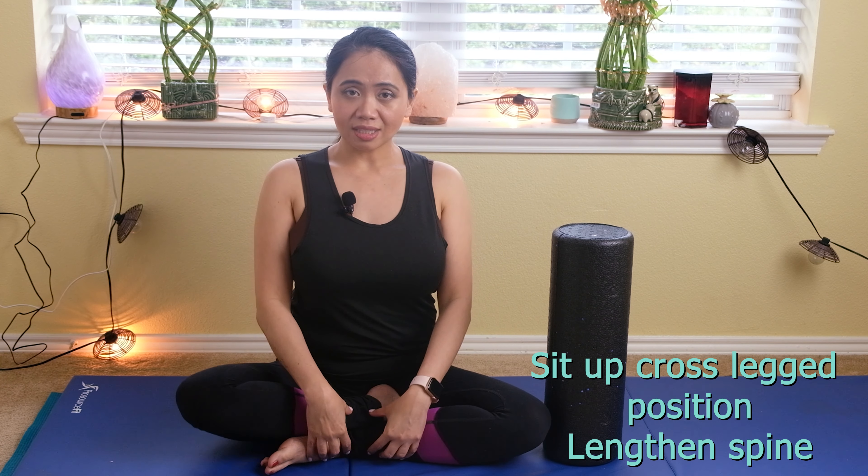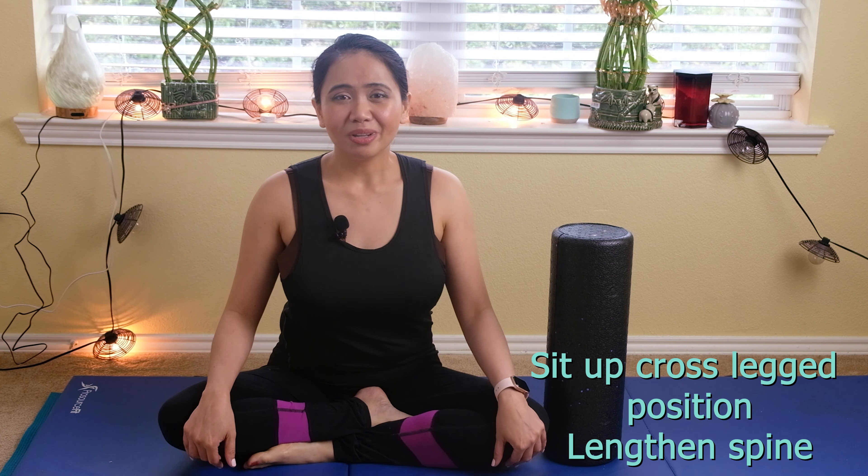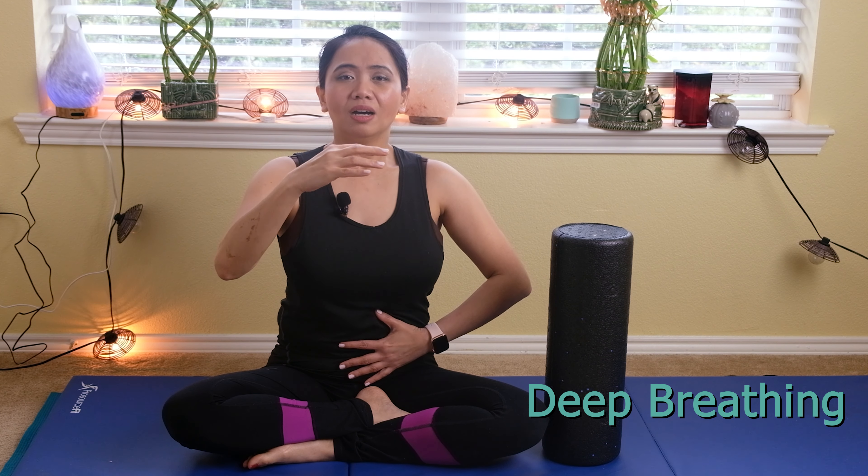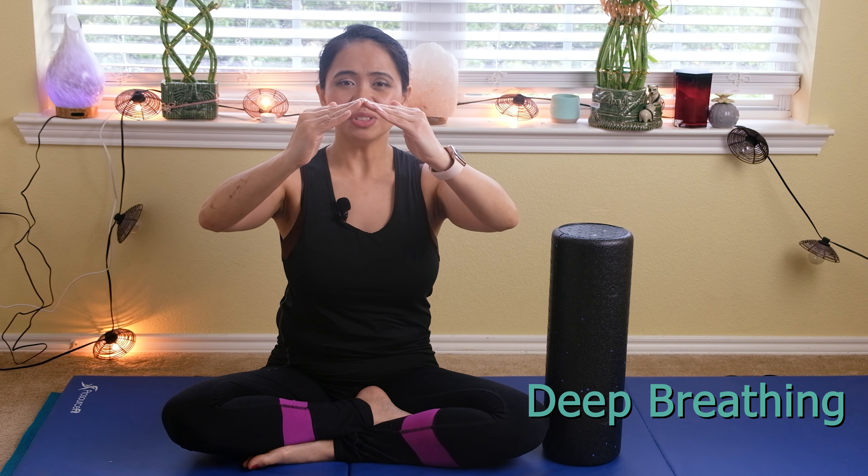Let's start with the first exercise. Sit up in a cross-legged position. If this is difficult for beginners, get a towel and place it under your buttocks to help you sit up straight. Start with deep breathing to engage your core muscles. Take a deep breath through your nose, belly button in, and blow. The diaphragm is a dome-shaped muscle - when you take a deep breath it lowers, giving more space for your lungs to expand and opening up your rib cage more to stretch.